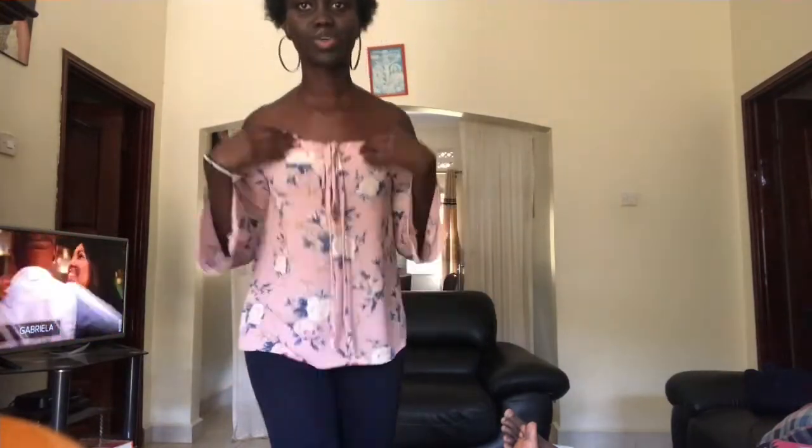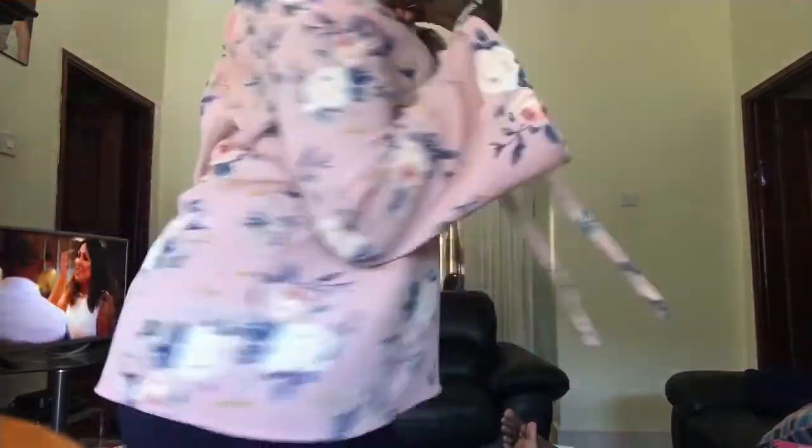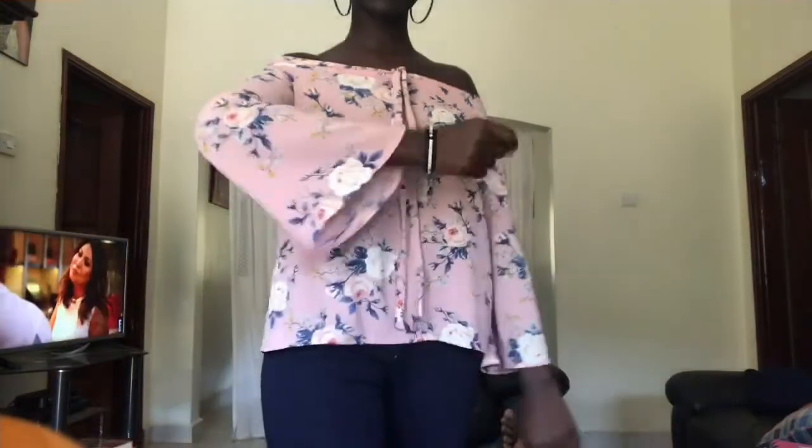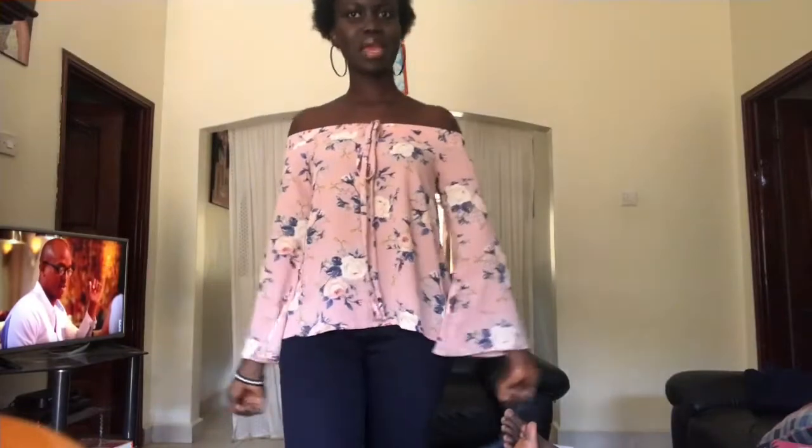This is another one of our tops from Thrills UG. I love this top because it's an off-shoulder top, and the color — when I come close you can see the color with the little flowers and the arms. This top is 12,000 shillings on the Thrills UG page, so head over to our page and make your purchase.